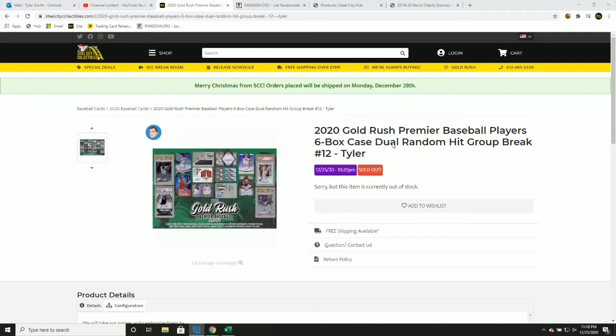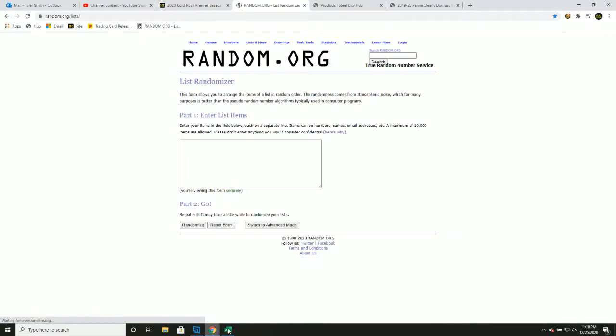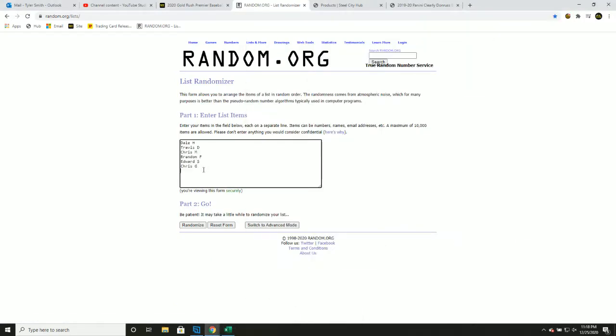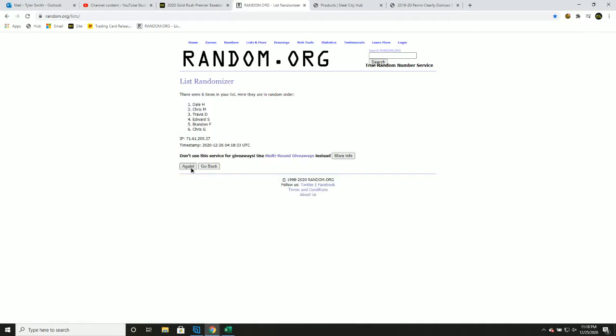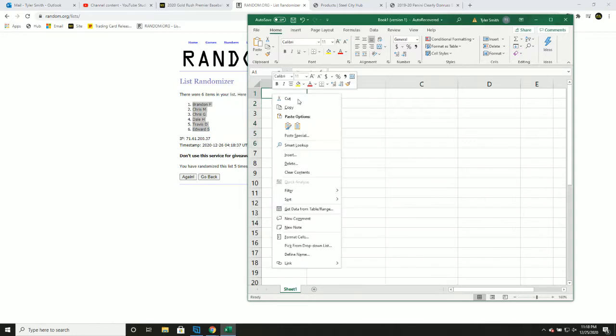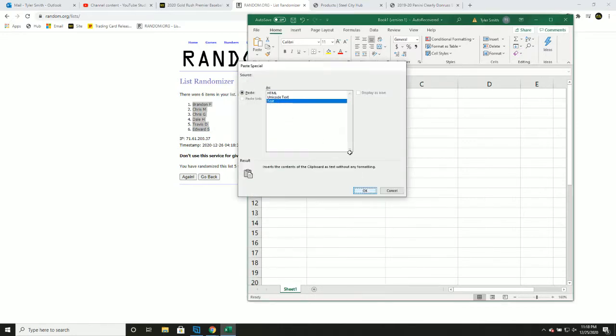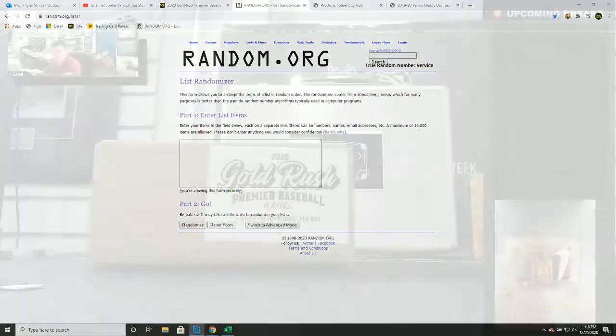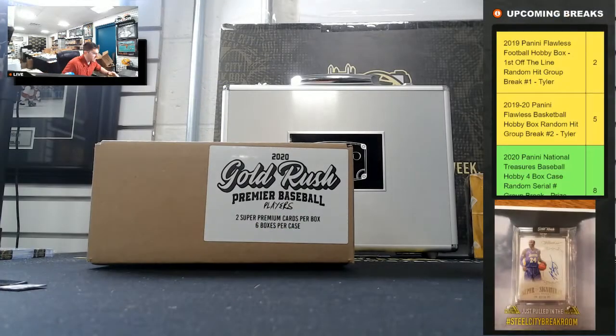Rush Premier Players Baseball, six box case door hit group break number 12, new list. Let's go — five times on our names, it's one, two, three, four, and five. This will be your new spot in the group break. Dual hit — I'll enter each card one by one, ran five times, match up the list. Good luck, you guys.